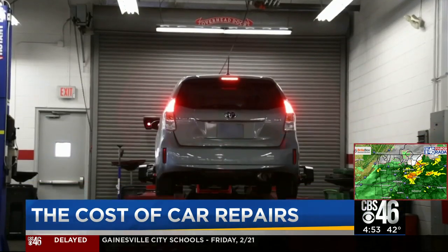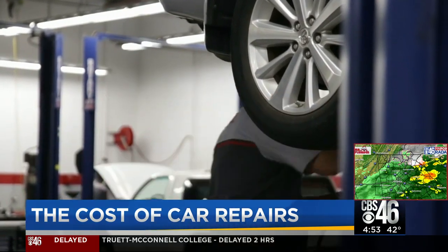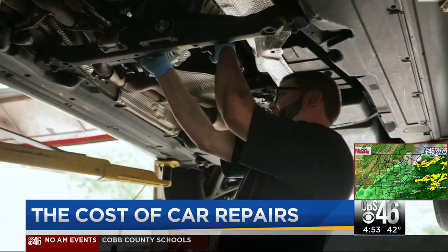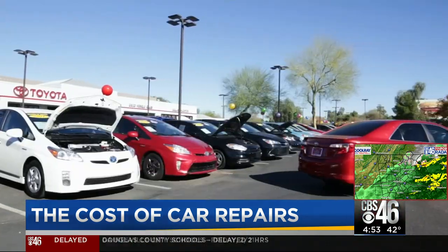So how worried should you be that you'll get a big repair bill from the mechanic? Consumer Reports says your car insurance should help. When you get one of these bills, you might have some sticker shock. But don't panic — you won't pay any more than your insurance deductible. Consumer Reports says because these systems have become more complicated, it may be harder to find the right mechanic for the job.